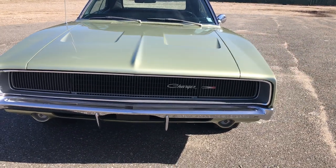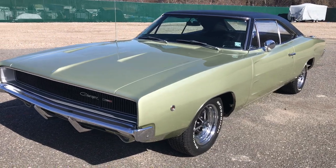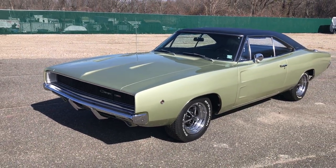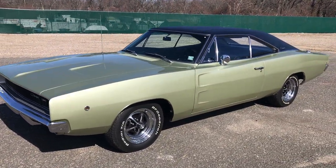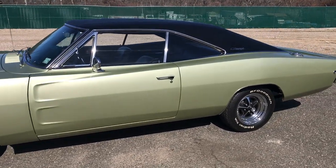I don't know that you'll find a nicer one, especially in this price range. You see where these Chargers are going — this thing is beautiful. Check us out online at HollywoodMotorsUSA.com. 1968 Dodge Charger, just arrived.